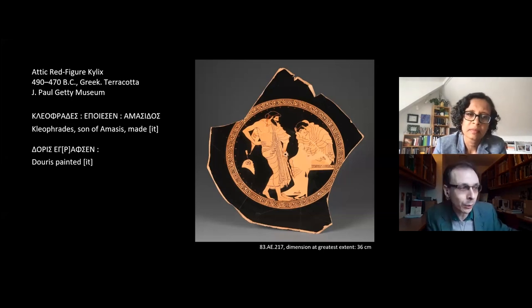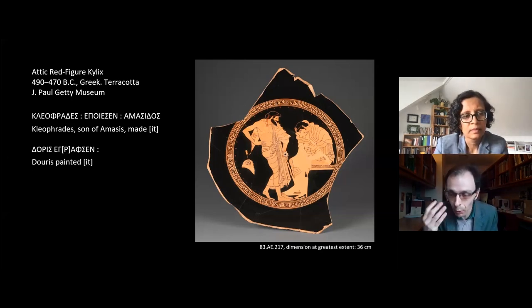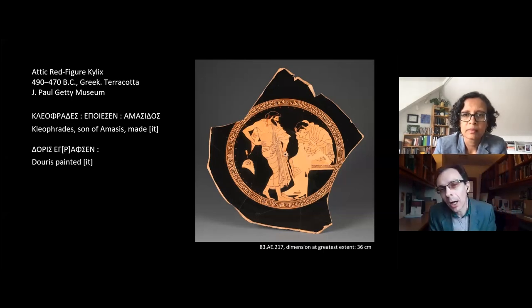The tondo shows on the left a bearded man standing before a seated youth who holds his head in his hand and is heavily swathed in his drapery. This might be the Greek hero Odysseus on the left, trying to persuade Achilles back out onto the battlefield during the Trojan War.